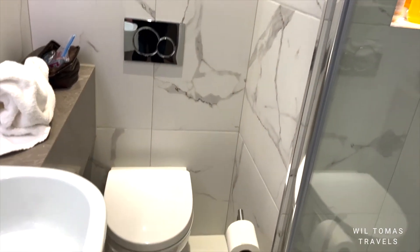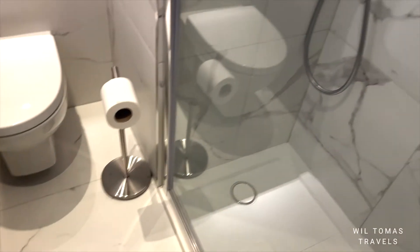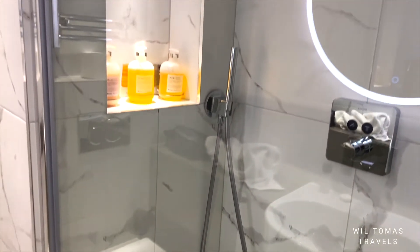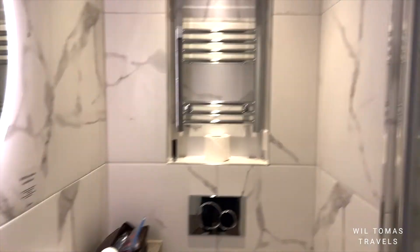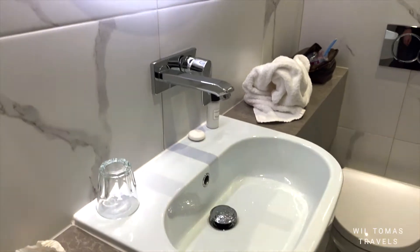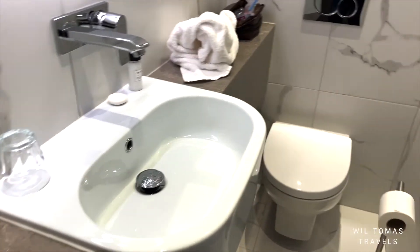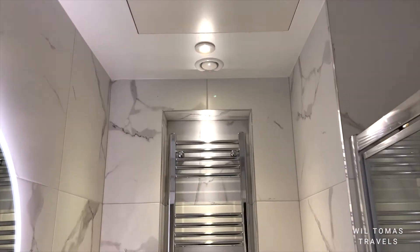Right behind the front door is the bathroom. The bathroom is very small — this is a very small room because it's London, so don't be shocked that you'll find very small rooms. Here is the rest of the bathroom: there's only one vanity and a toilet, and that's pretty much it for the bathroom.